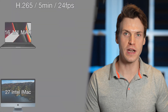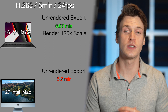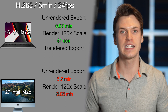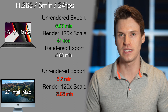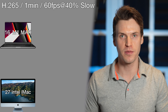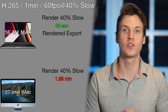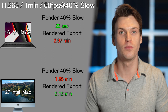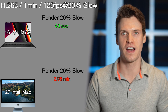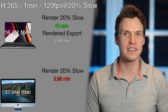H.265, 5-minute, 24fps: the unrendered export was 5.67 minutes on the M1 Max and 5.7 minutes on the iMac. Rendering the 120x magnification was blazing fast for the M1 Max at only 41 seconds, while the iMac was significantly slower at 3.08 minutes. Exporting the rendered clip was 5.63 minutes on the M1 Max; the iMac improved to 4.1 minutes. H.265 60fps slowed to 40%: render was 22 seconds for the M1 Max and 1.68 minutes for the iMac, but the M1 Max export was slower at 2.97 minutes versus 2.12 minutes. For 120fps slowed to 20%, M1 Max render was 40 seconds and iMac was 2.95 minutes; export was 5.88 minutes vs 4.18 minutes.